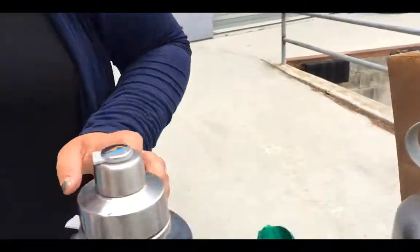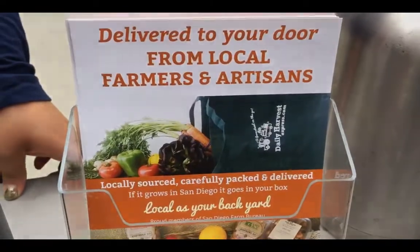And you can drink this throughout the day. Don't forget you can get that online at Daily Harvest Express. Thanks, Isabella!